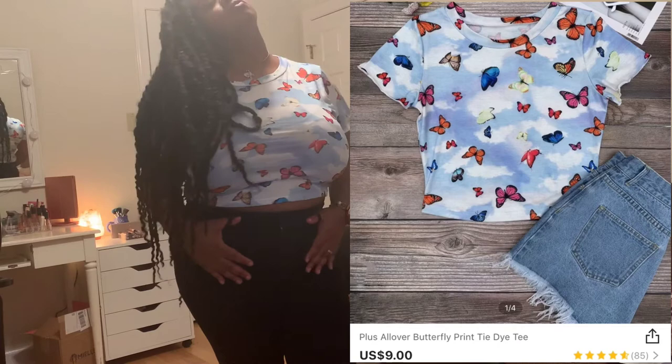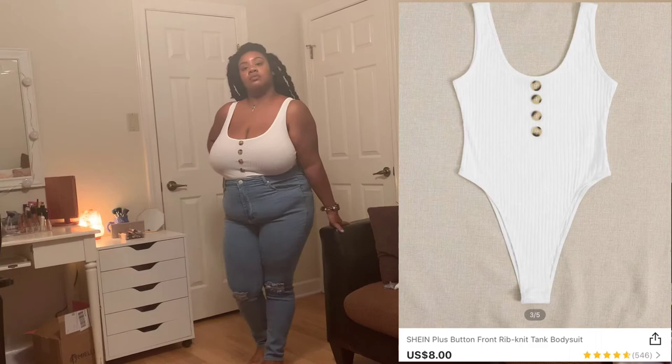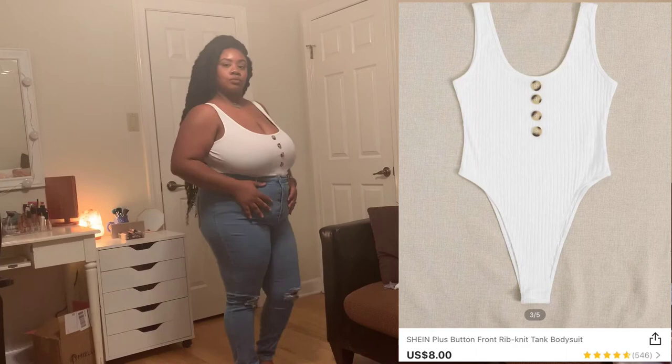Next we have this super cute simple bodysuit. I got it in a 1X and it's just super cute with little buttons on the front. I paired it with my light-wash BooHoo jeans — this is just cute for running errands, going to lunch, going to dinner, just something simple.